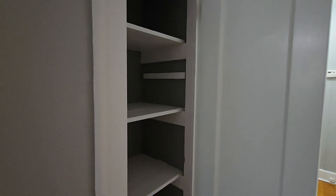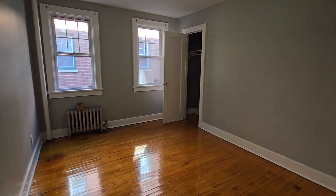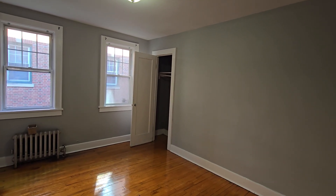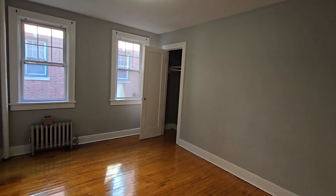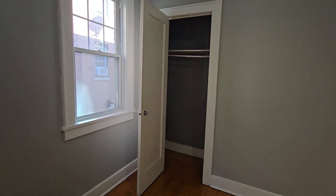Another closet in the hallway. Bedroom 2, same size. Again, easily a queen, could be a king. Closet — nice size closet. These closets go back pretty deep.